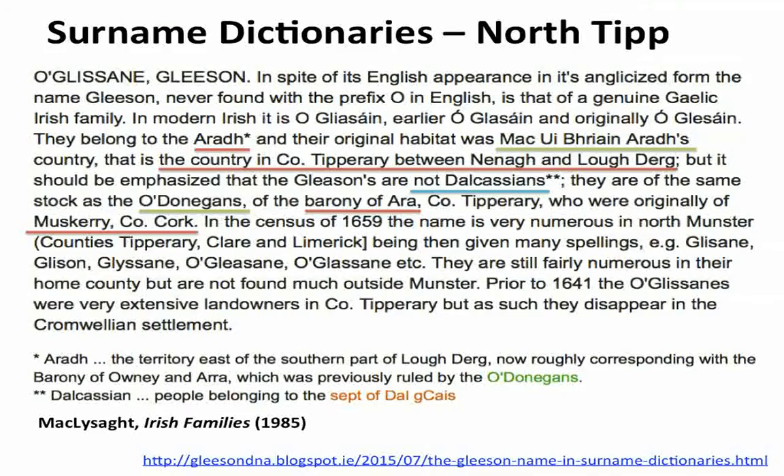According to MacLysaght, they were not Dalcassian — but there are no sources mentioned. You can apparently find MacLysaght's sources if you go to the National Library, but that just gives an indication of how disparate the actual sources are.